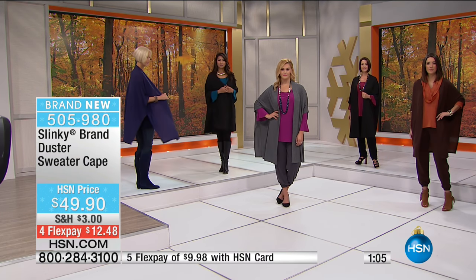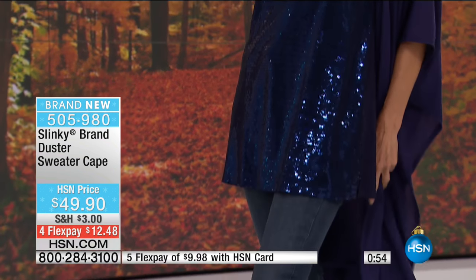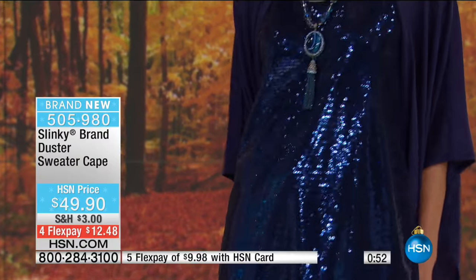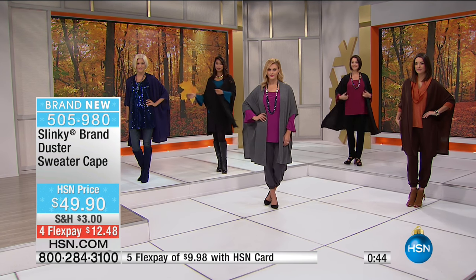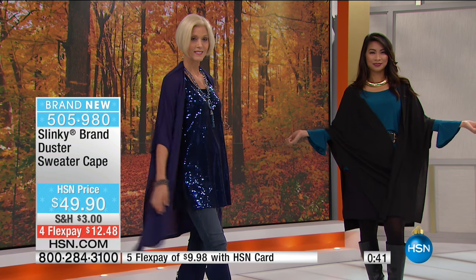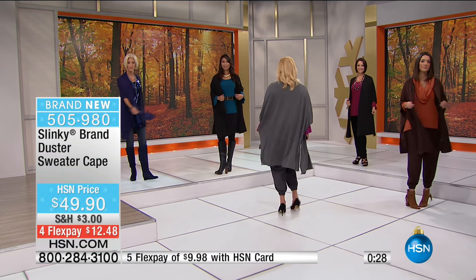If you want to ask about the sequined tank - maybe we could get those sequined tanks out here so we can show how they work back. They're a long 31-inch sequined tank tunic that you can layer under these dusters. What a fabulous holiday look! Look at that with the navy - with that beautiful navy sequined tunic. You could do black on black, and we have the burgundy sequined that matches the burgundy. It's all about glamour this holiday season.